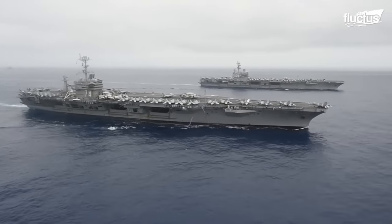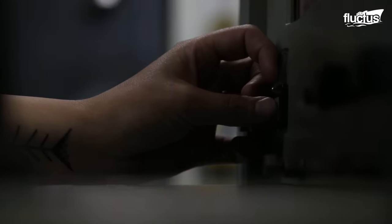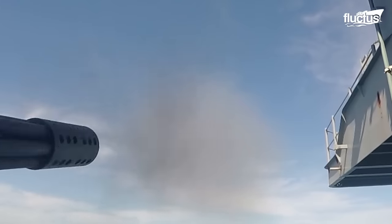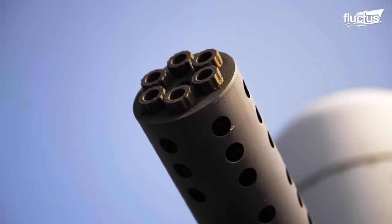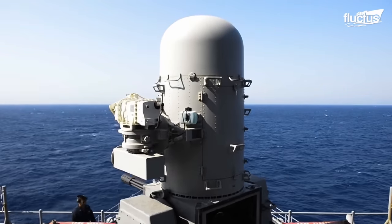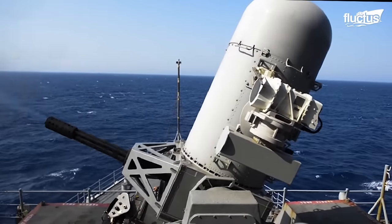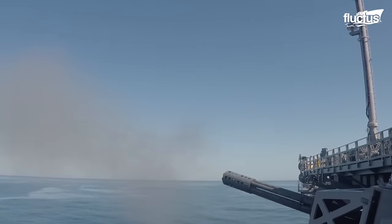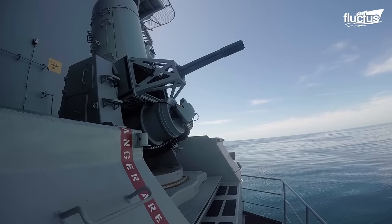Another critical defense system deployed by the U.S. Navy is the Close-In Weapon System, or CIWS. Using a radar-guided Gatling gun, it provides a last line of defense against anti-ship missiles and aircraft threats. With a firing rate of up to 4,500 rounds per minute, it effectively neutralizes incoming targets within a close range of approximately one to two nautical miles.